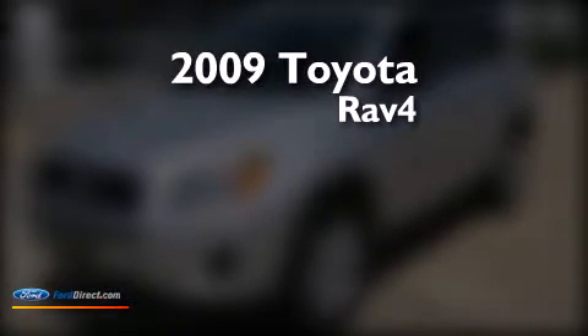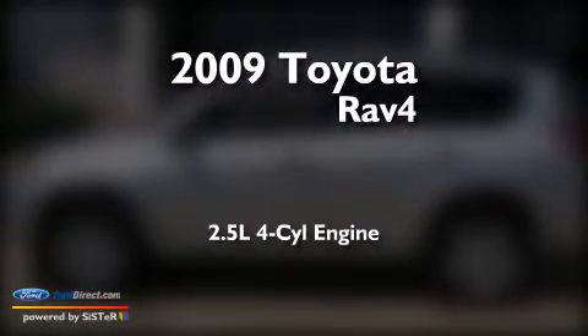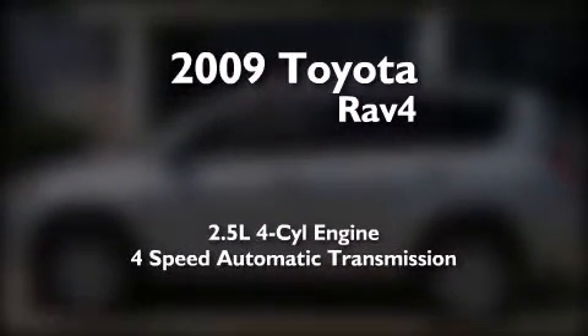This is a 2009 Toyota RAV4. It features a 2.5-liter, 4-cylinder engine and a 4-speed automatic transmission.